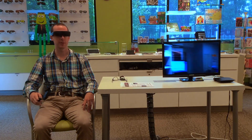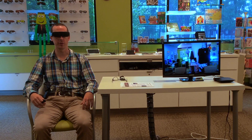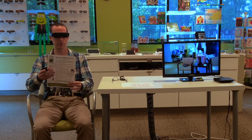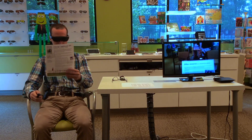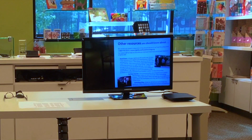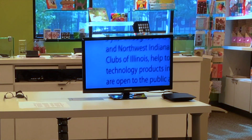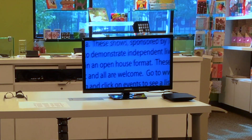The camera in the bridge of these glasses is able to focus at all distances, so we can do the same thing if we're looking at something up close. If I wanted to read this flyer, for example, I could hold this in front of me and again we can go ahead and zoom in and we can read that this says technology products in an open house format.